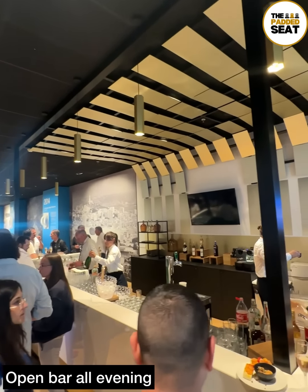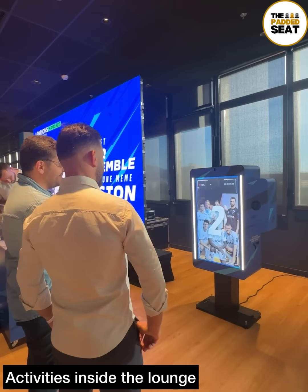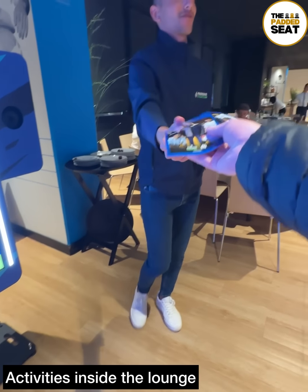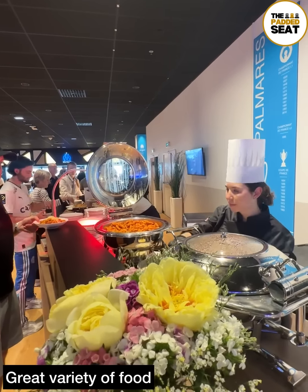Inside the lounge there were a couple of open bars which served drinks all evening. We enjoyed our starters with a drink, then it was time to try out one of the many activities inside the lounge. First up, a virtual photo with Marseille players — though we do get closer to the players a bit later on.